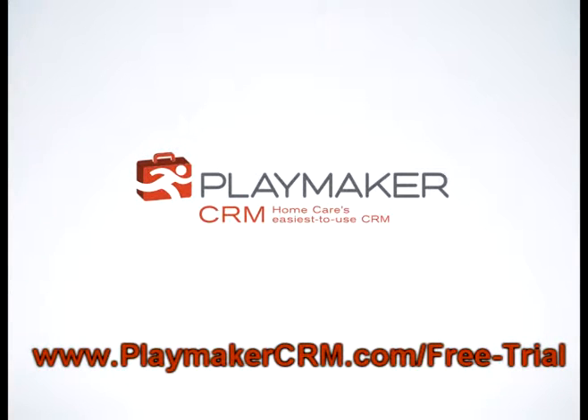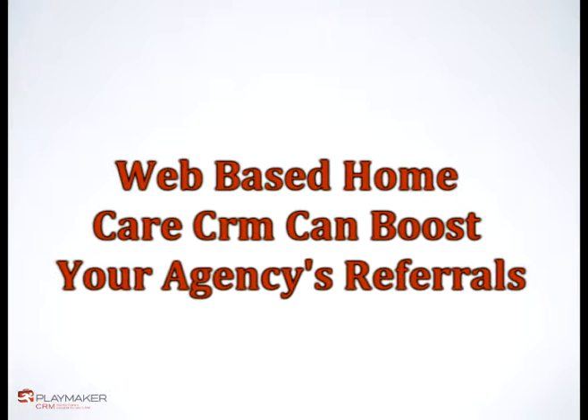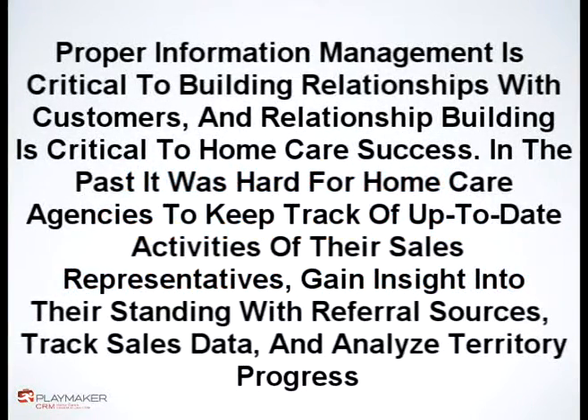Welcome to www.playmakercrm.com/free-trial. Today's topic: web-based home care CRM can boost your agency's referrals. Proper information management is critical to building relationships with customers, and relationship building is critical to home care success.